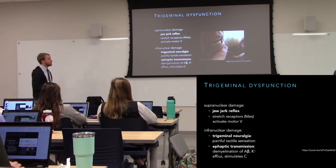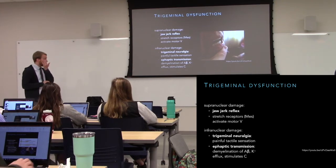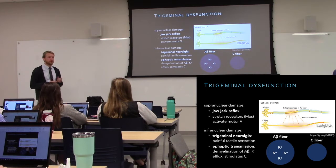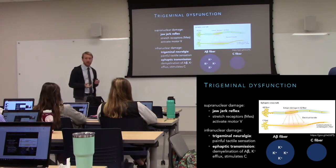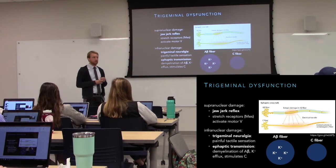Something you're likely to encounter is trigeminal neuralgia. Because the trigeminal has so many fibers it's likely to be damaged, and it sits in a compressible location. When arteries sag with age, they can put weight on the trigeminal nerve, compressing it and causing demyelination — and that's what leads to trigeminal neuralgia.